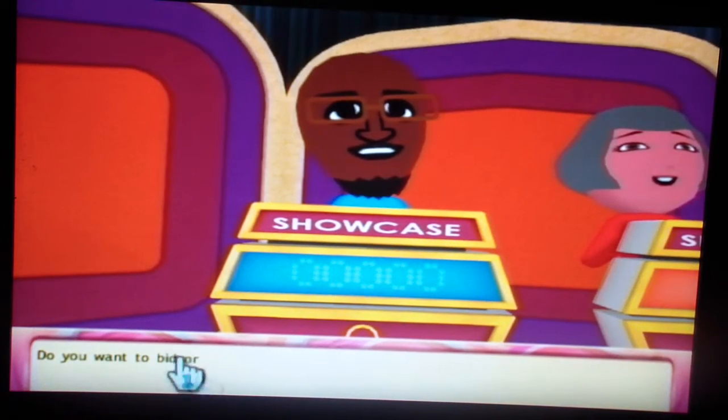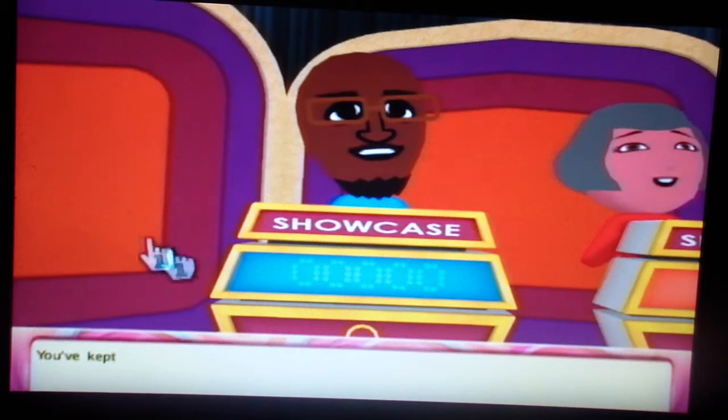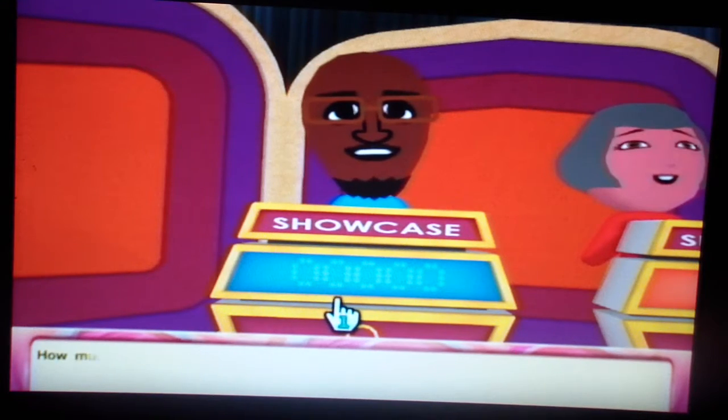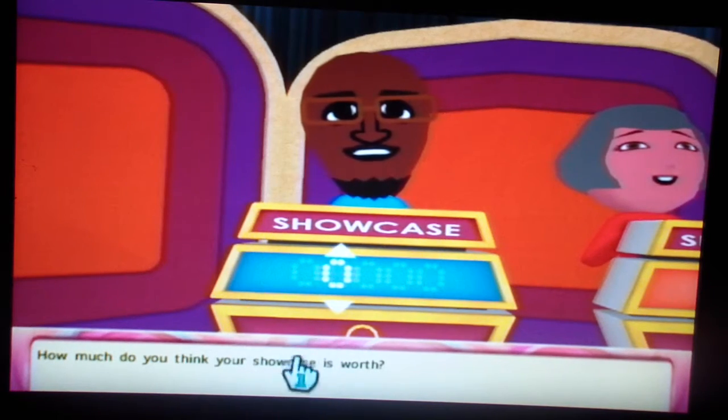I'm going to bid and hope for the best. I'm going to try it again. You've capped the Showcase. How much do you think your Showcase is worth? I'm just going to stick to my guns and bid $25,000 again.